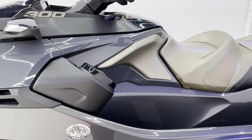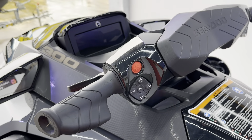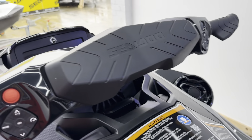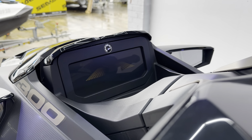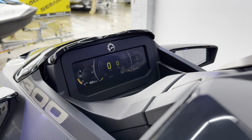Being the GTX Limited, it comes fully standard with the Tech Pack, which is your premium Bluetooth speakers, as you can see either side. We've also got your full-color digital dash on there — fabulous dash on these, and you can get maps and everything on there as well.